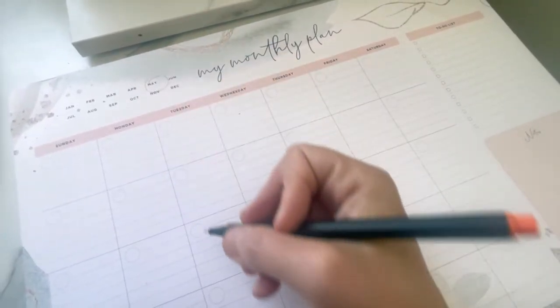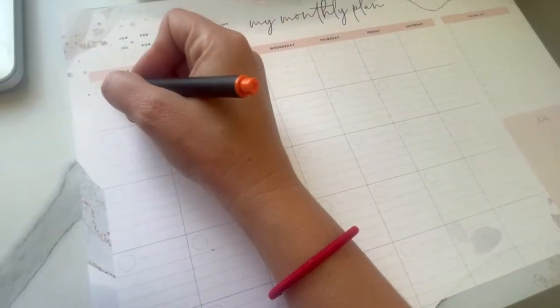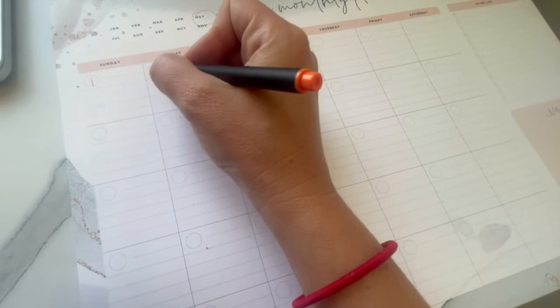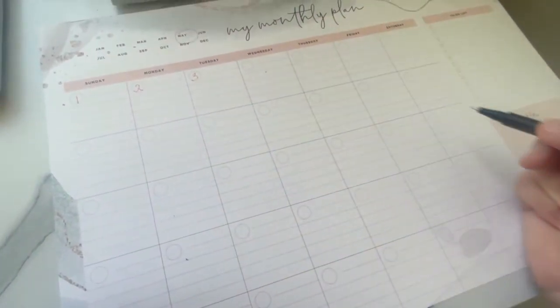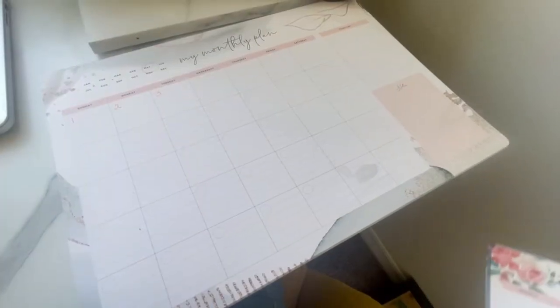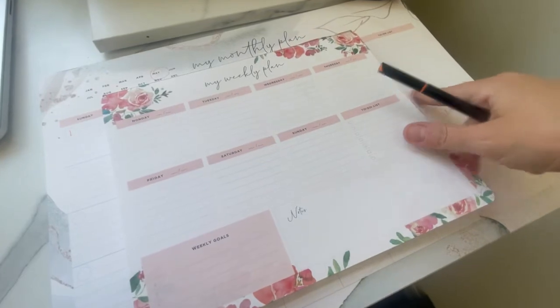The Laloon collection also has a monthly desk pad, which is great because if you're anything like me you're terrible at using the monthly planner in your annual planner — you forget to go back and look — whereas this has everything right in front of your face where you need it.